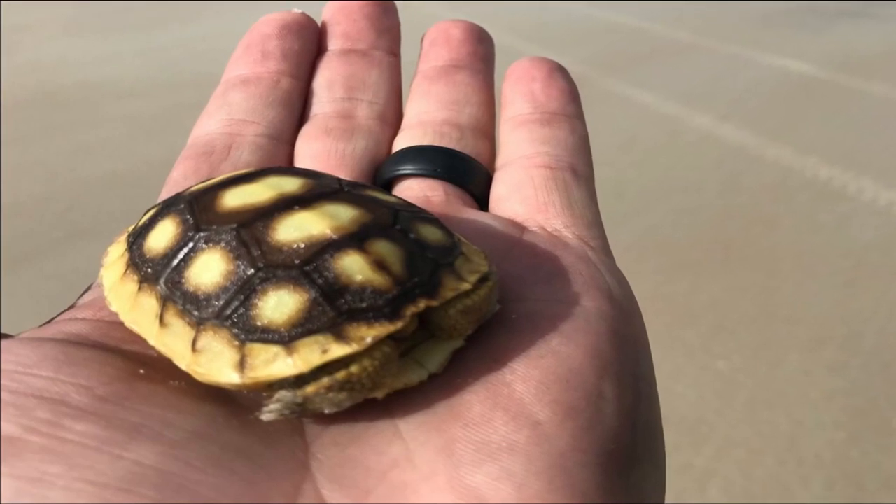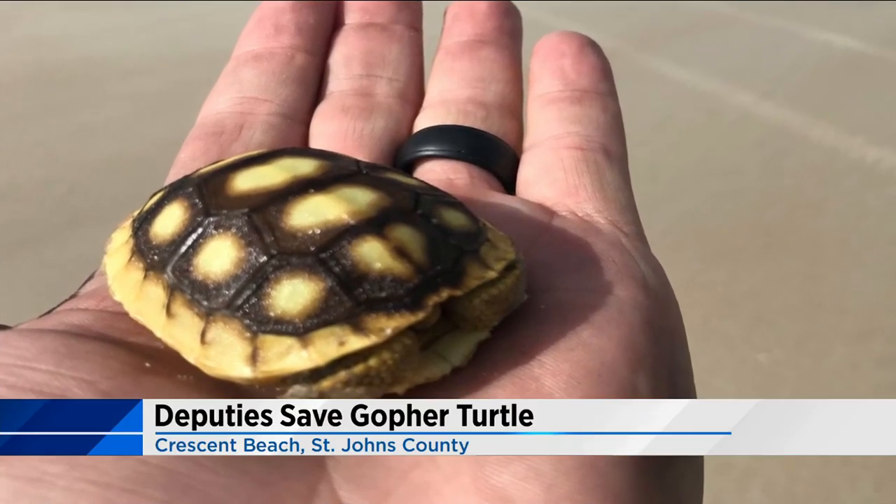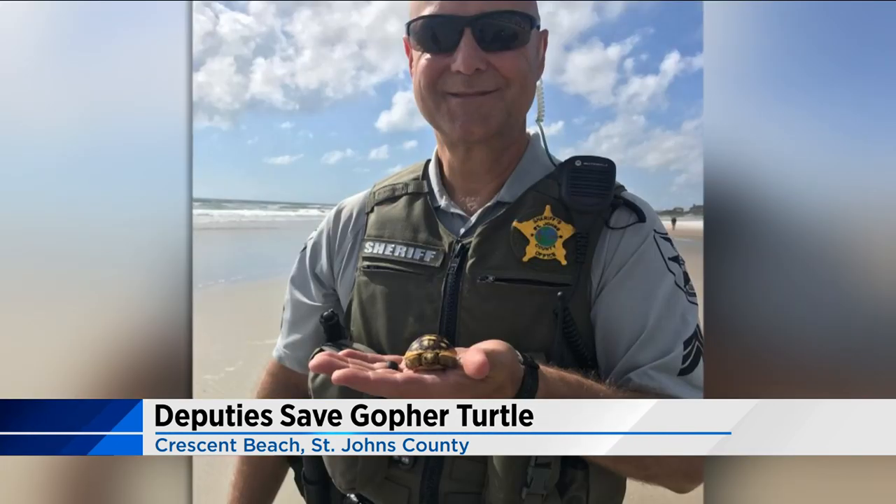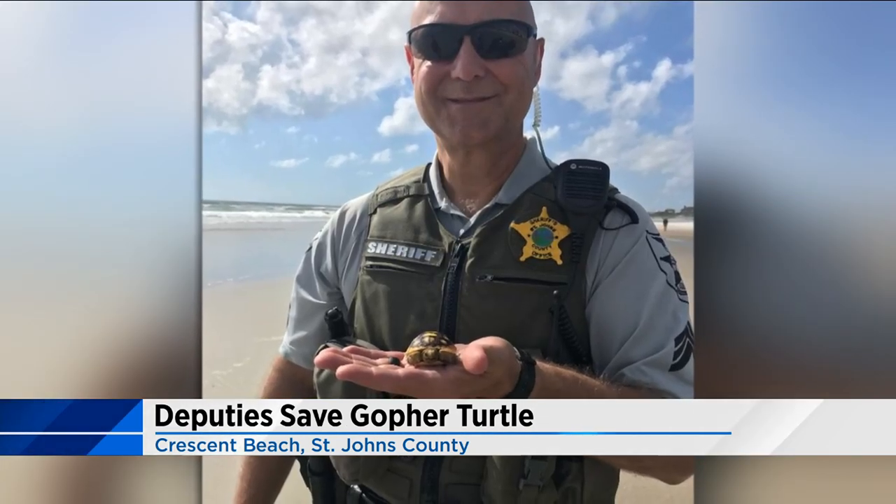Sea turtle nesting season starts today here in northeast Florida. While it's not a sea turtle, the St. John's County Sheriff's Office found this gopher turtle on Crescent Beach and placed him back in the dunes, since these turtles cannot swim. Whether you live along a beach or you're just visiting, you'll need to make a few changes over the next few months. News for Jax reporter Jennifer Reddy explains what people can do to protect these turtles as they nest and hatch.